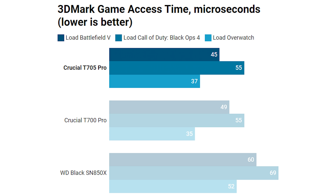The next test is the 3DMark game access time — this is basically when you're accessing files, opening and closing folders. A lower result is better because it's the access time in microseconds. The Crucial T705 Pro performs pretty well and has an advantage over the Crucial T700 Pro in both Battlefield 5 and Call of Duty Black Ops 4, though in Overwatch it was slightly slower than the T700 Pro. At the bottom of the graph, the WD Black SN850X is significantly slower at the access time test than the Crucial T705 Pro.